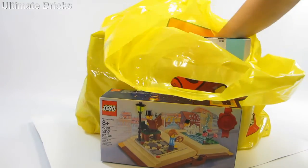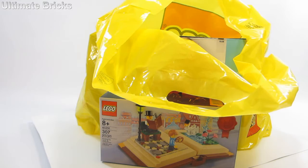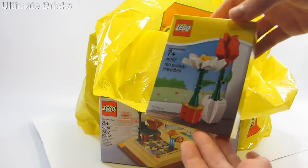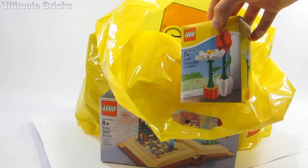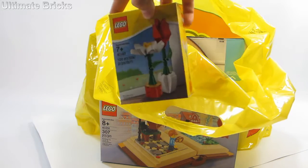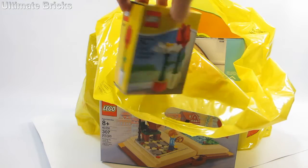Starting off with the smallest item and then going bigger. Got the little flower set. This originally came out for Valentine's Day but I saw it was still at the store so I decided to pick it up because I really like Lego flowers, so I thought it was pretty neat.